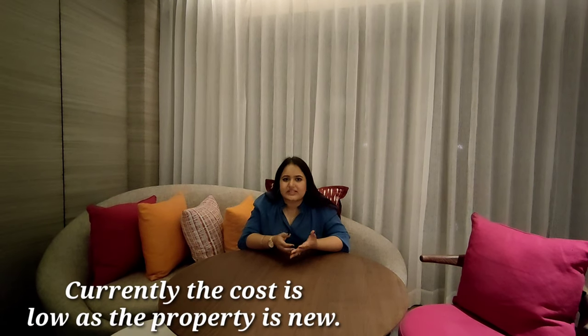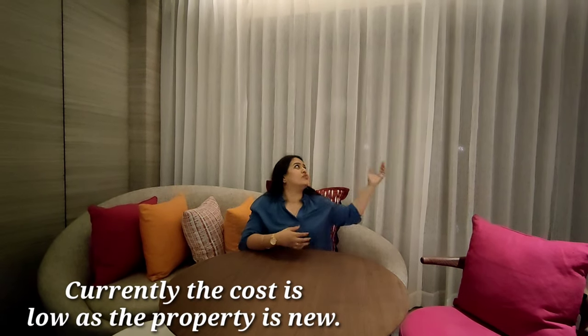That was it for this room video. I think it's really very comfortable and luxurious. The cost of this room is around 20,000, which I feel is worth it because of the service, the feel, and the amazing view you get. I would definitely recommend it to everyone looking for a luxury, comfortable, sophisticated stay in Goa — this is the place for you.